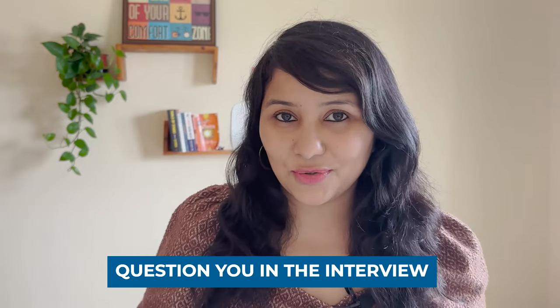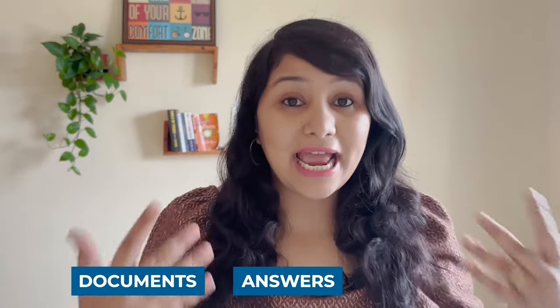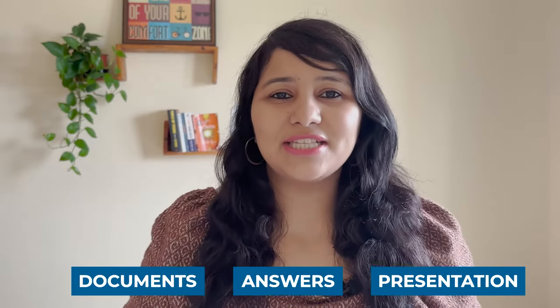You must have seen a lot of interview experiences where students are getting their visas approved in 60 seconds, 45 seconds, sometimes 30 seconds. The secret is: give the visa officer less things to question you in the interview. When he looks at you, looks at your documents — your I-20 and your DS-160 form — and hears the first few answers, he should get all the relevant information and a sense of confidence that everything is okay with your profile.